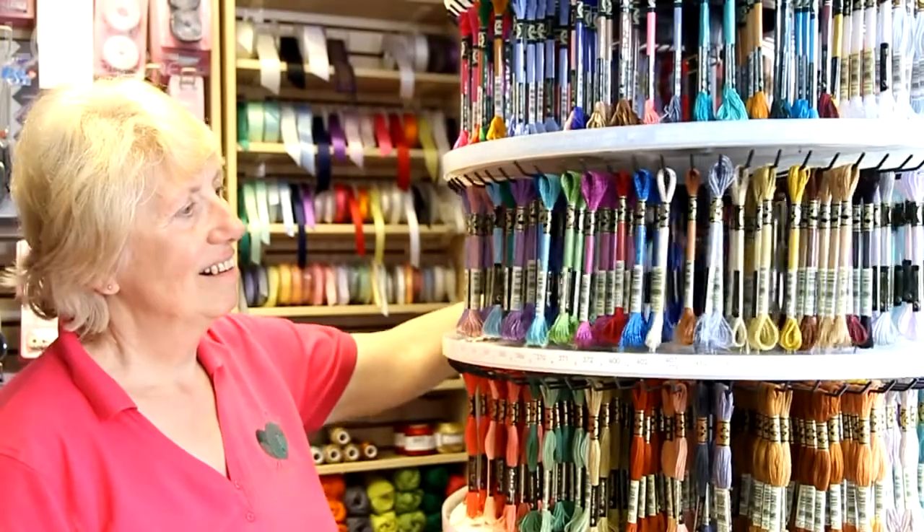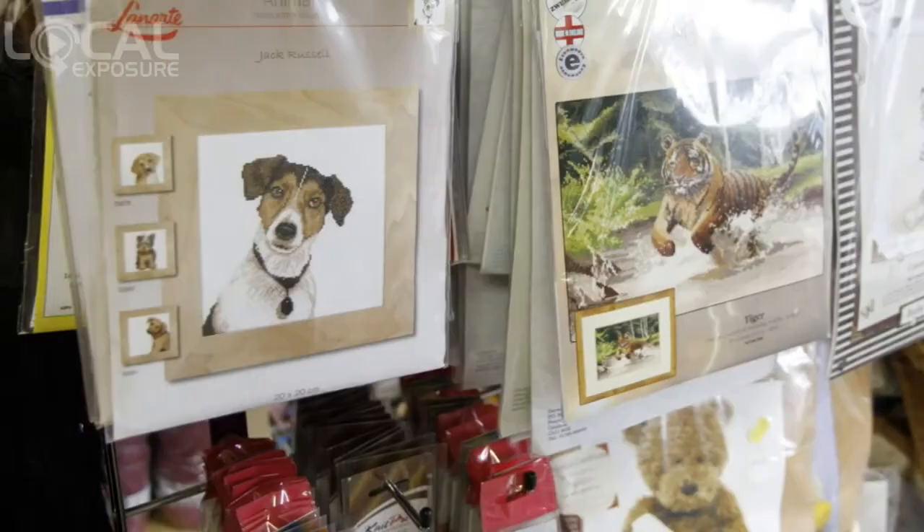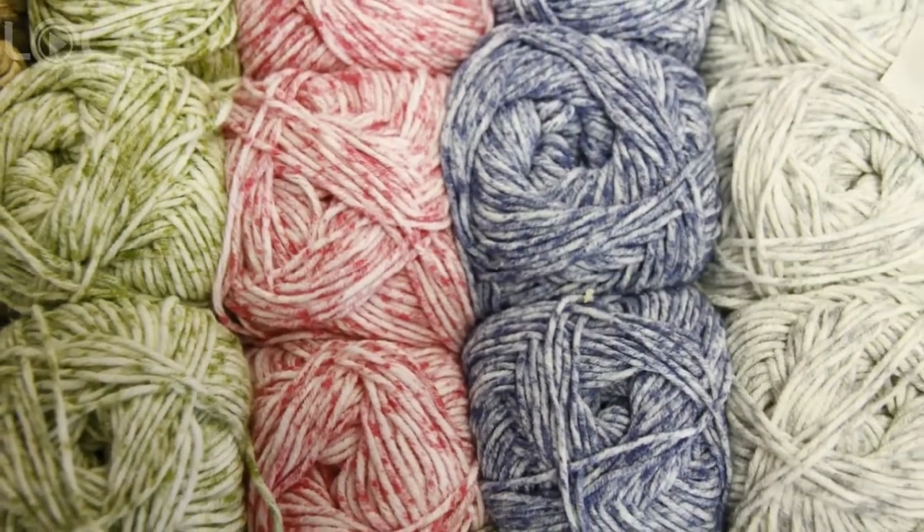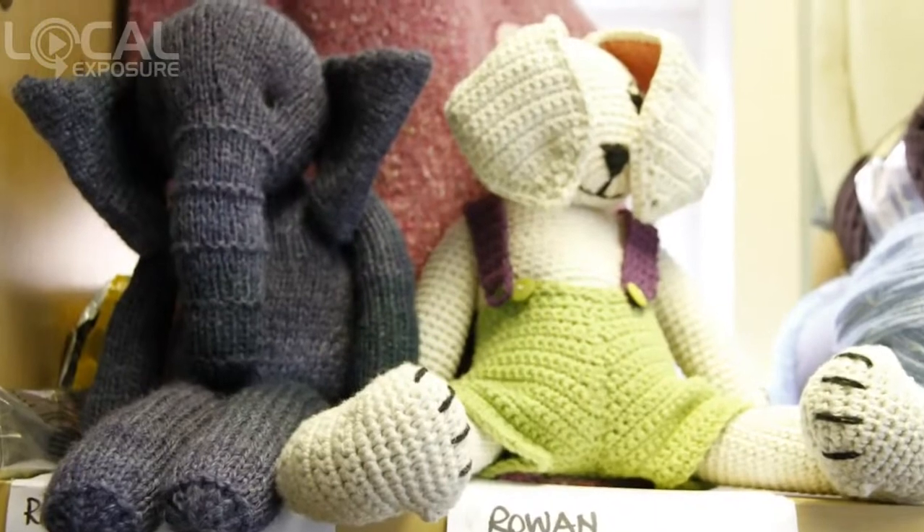We stock DMC embroidery threads and tapestry wools, and cross-stitch and embroidery kits from Derwent Water Designs, Bothy Threads, Permin and Heritage Crafts.